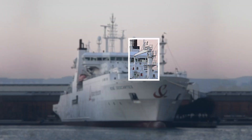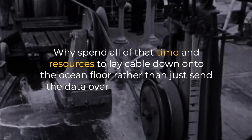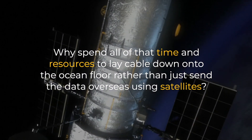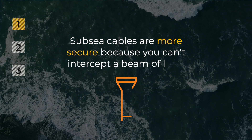You can see the massive size of these ships carrying the cable spools, tools, and everything. You must be thinking: why spend all that time and resources to lay cable down onto the ocean floor rather than just send the data overseas using satellites? Well, for a multitude of reasons. One: subsea cables are more secure because you can't intercept a beam of light.